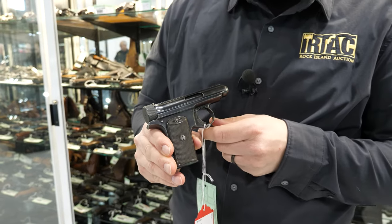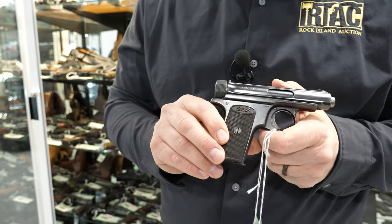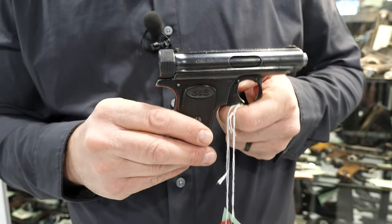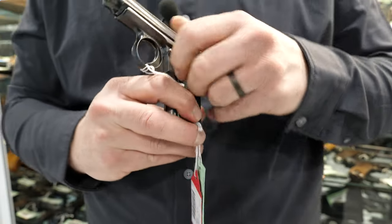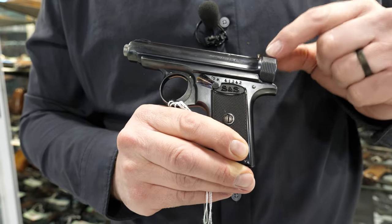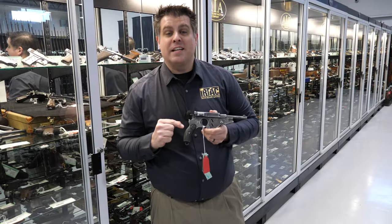This is a JP Sauer and Son — believe this is the Model 1913 — chambered in 7.65mm. Sauer and early Sauers have risen substantially in interest recently with military contracts and things. Best part about it: this is a World War II bringback, brought back by a sergeant in July 1946, and has papers to show it. I love a bringback gun — this is definitely a favorite in this case.